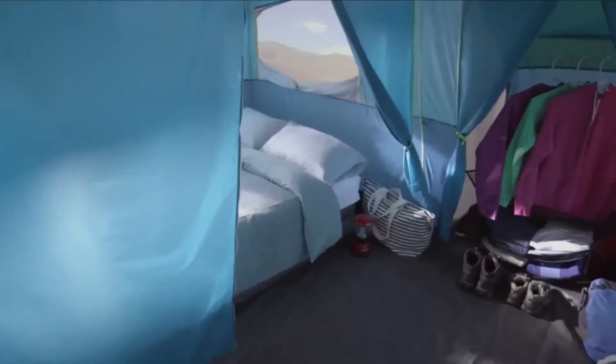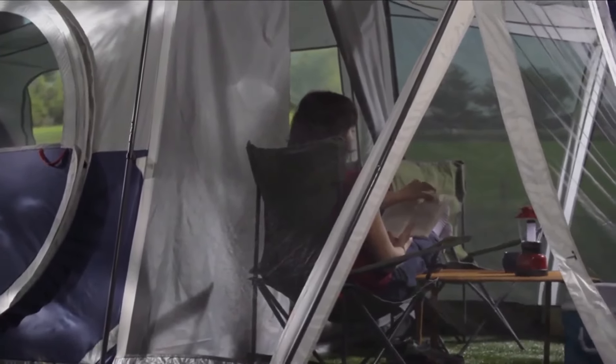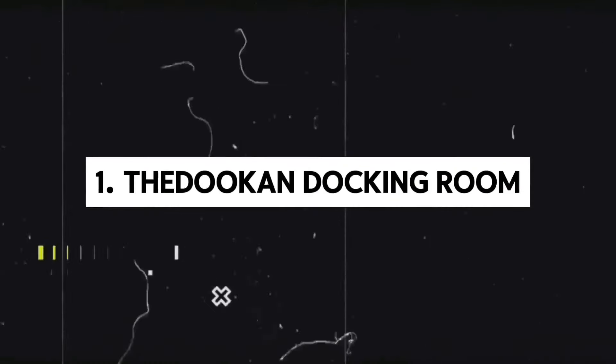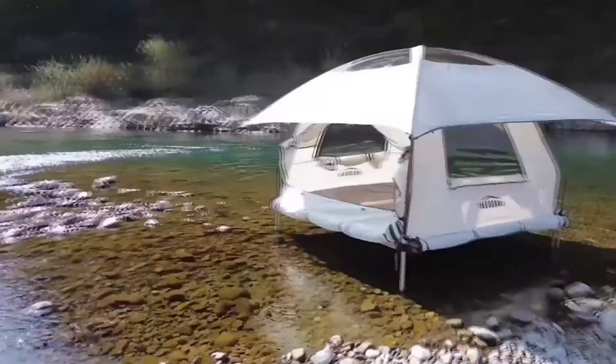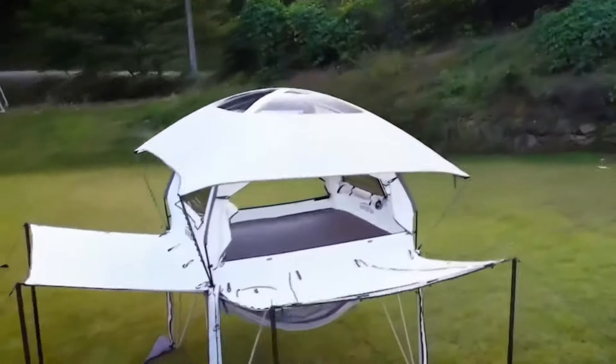From high-tech gadgets to ingenious gear, these innovations redefine camping comfort and adventure. Introducing the Dukin Docking Room, a revolutionary two-story tent redefining camping comfort.